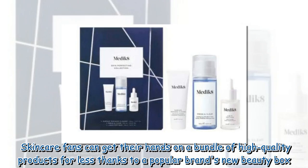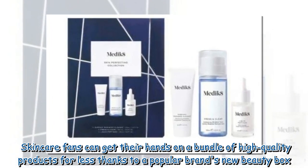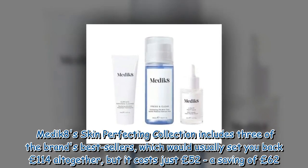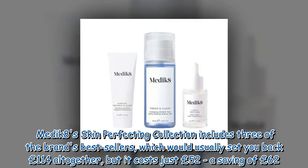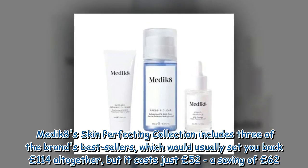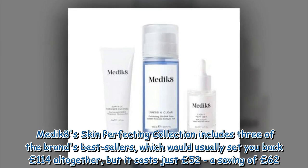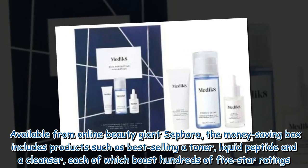Skincare fans can get their hands on a bundle of high-quality products for less thanks to a popular brand's new beauty box. Medik8's Skin Perfecting Collection includes three of the brand's best sellers which would usually set you back £114 altogether, but it costs just £52 — a saving of £62. Available from online beauty giant Sephora.